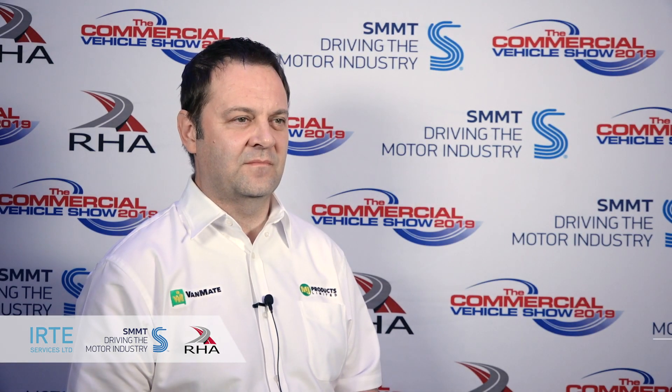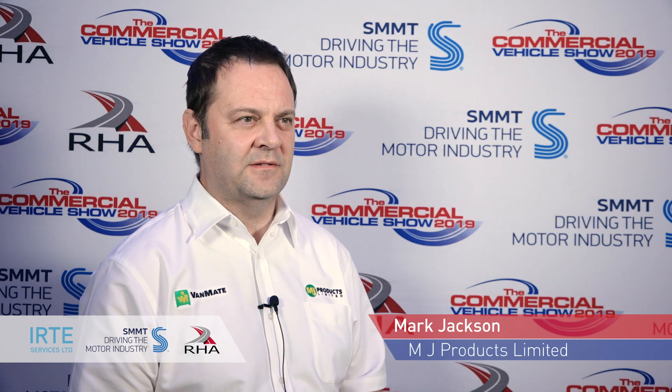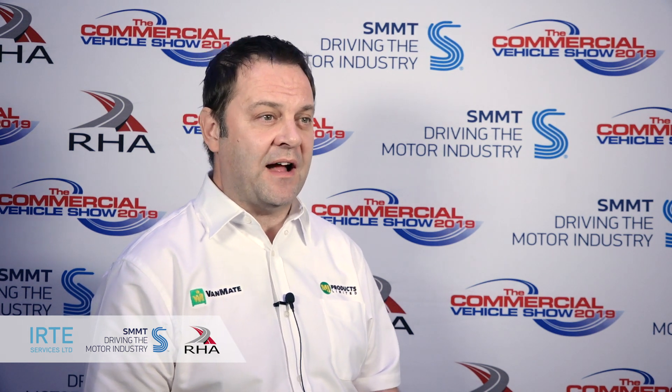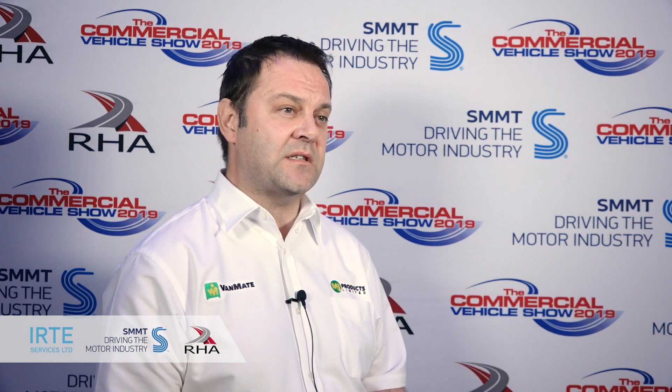I'm joined by Mark Jackson, director for MJ Products. Can you tell us a little bit about what MJ Products do? We're a company based in Leicestershire and we specialise in the manufacture of bespoke lifting and handling equipment. And what will you be showcasing at this year's CV show? It's our first CV show and we're launching a new product called VanMate. It's a piece of lifting equipment that is transportable — you can basically load it in the van and take it with you.